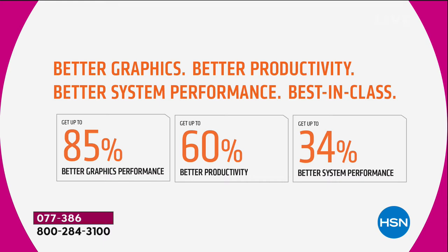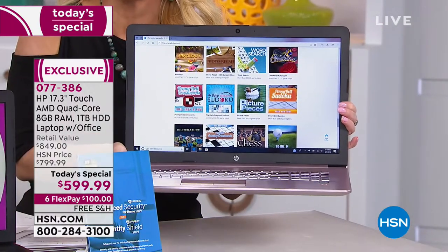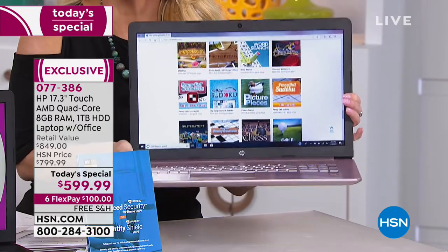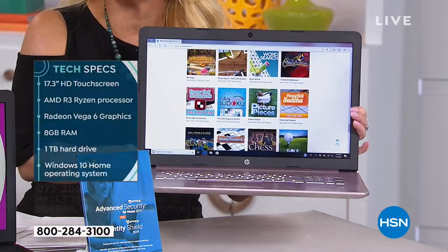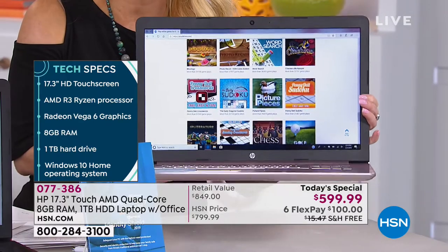You wanted a better computer — one that would replace both your laptop and your desktop. This is the answer. 34% better system improvement — I wish I could do anything 34% better. That's huge. And all of that from this big, beautiful high-definition screen — a 17-inch. Usually we forego that big screen because it's going to be too heavy, but this weighs a little more than five and a half pounds.